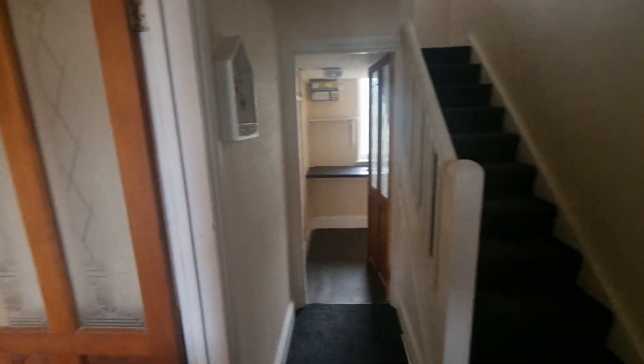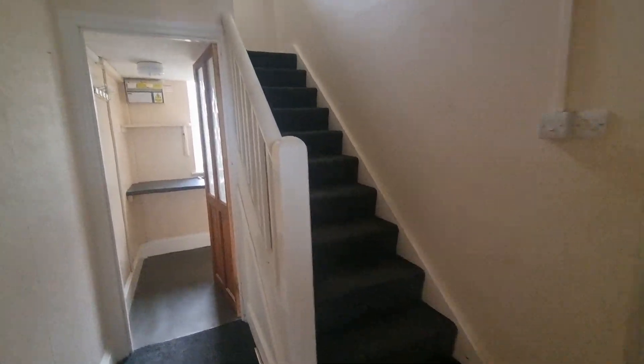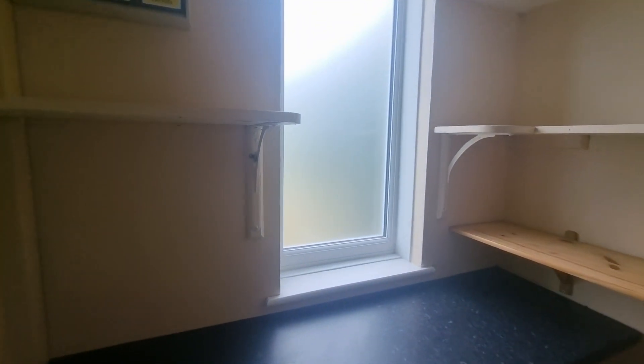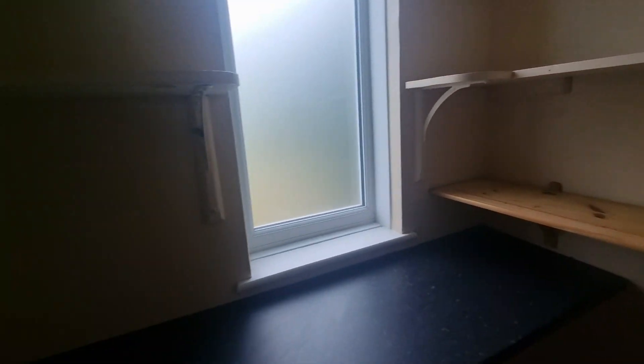Coming through the side door into the hallway. We've got stairs up to the first floor and a hallway space here. Potentially you could bring the front through here, or you can have it as a nice little home office — maybe put a different window in. You've got some storage shelving, a nice little office, or just some great storage.